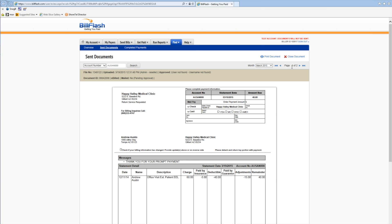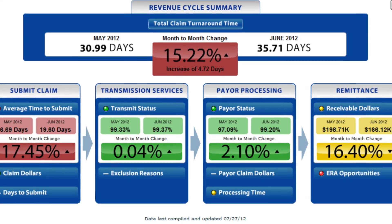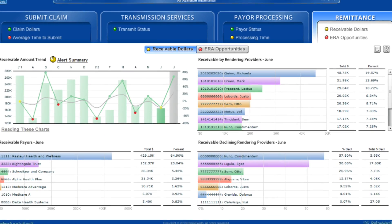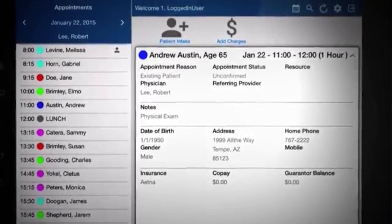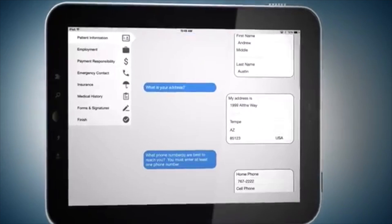The new and improved financial dashboard now lets you monitor your financial statistics. Now you can compare your insurance reimbursement against other physicians across the nation in your specialty. MetaSoft patient intake will allow you to streamline your check-in process by allowing you to enter or update financial, clinical, and demographic information for your patients.